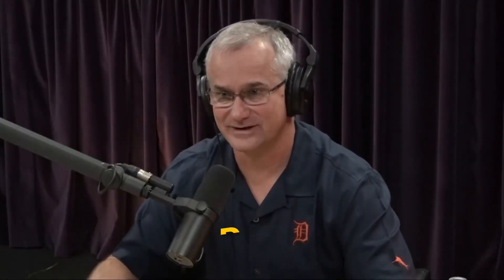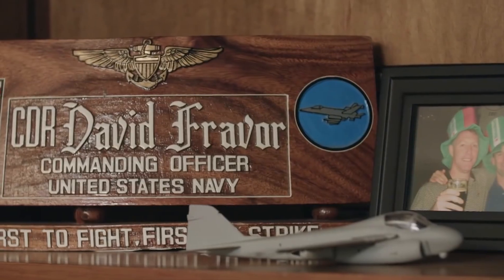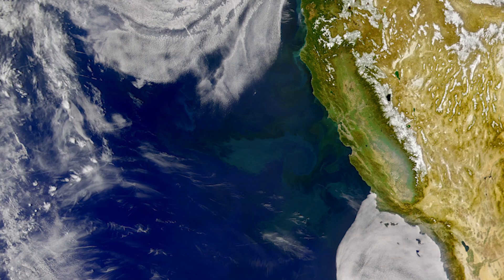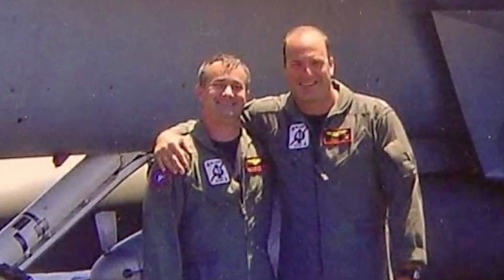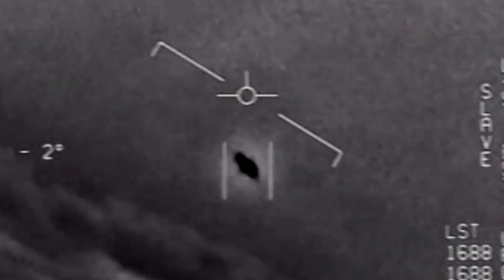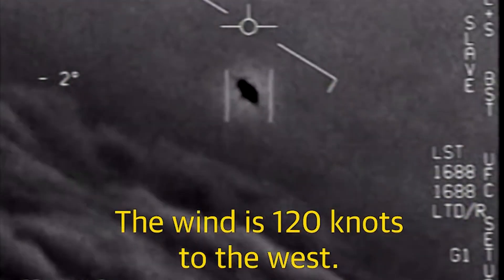Another notable case involves Commander David Fravor, a U.S. Navy pilot with an impressive 18-year career. Throughout most of his career, his mother-in-law had a recurring question: had he ever seen a UFO? For 15 years, his answer was a firm no. But that all changed one clear afternoon off the coast of California in 2004. Fravor, who was the commanding officer of a Navy squadron at the time, recounted a day when he witnessed something truly extraordinary. During a routine training mission, he saw a flying object about the size of his plane.